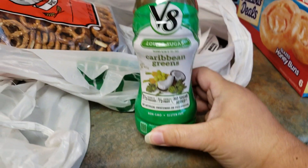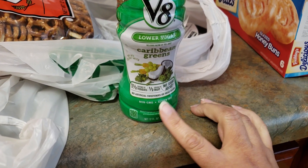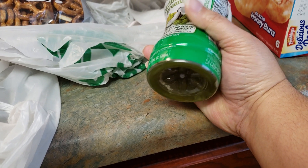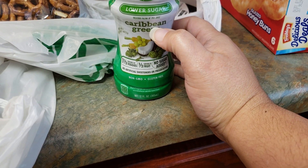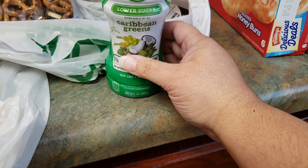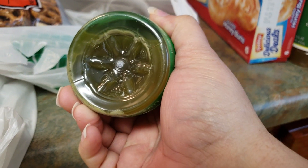He also picked up V8 — this is the lower sugar Caribbean Greens with coconut water. We've had this before, so it's a repurchase. It's 100 calories per unit. When you see it's green, you'll think it's nasty, but I promise it's not — if you try it, you will like it. They also have another one called Sweet Greens with grapes and pineapple. I think he picked that one up at Family Dollar in a previous haul.